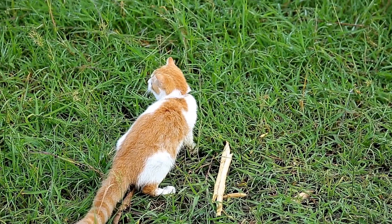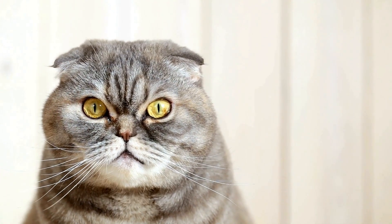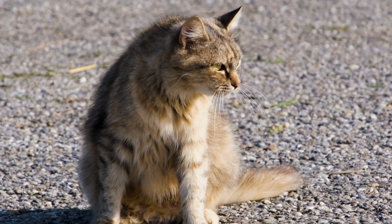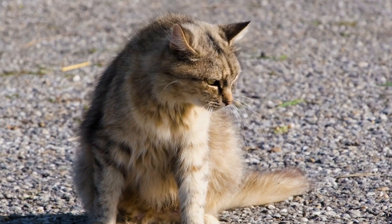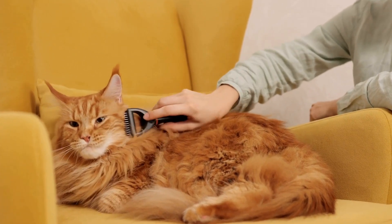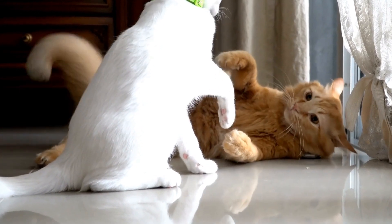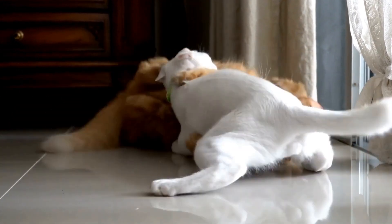Three: weight management. Weight management is particularly important for senior cats. Obesity can exacerbate age-related health problems such as arthritis and diabetes. Regularly monitor your senior cat's weight and adjust their diet accordingly. If necessary, consult your veterinarian for guidance on weight management strategies.